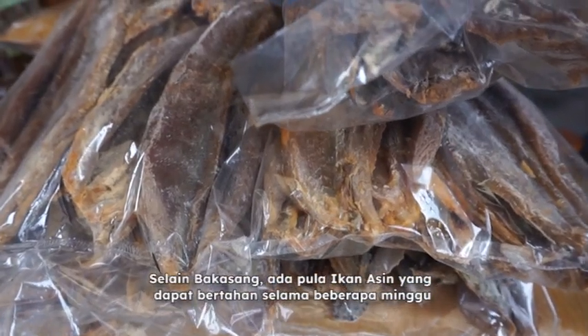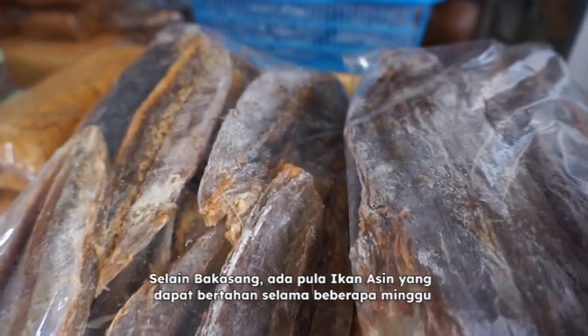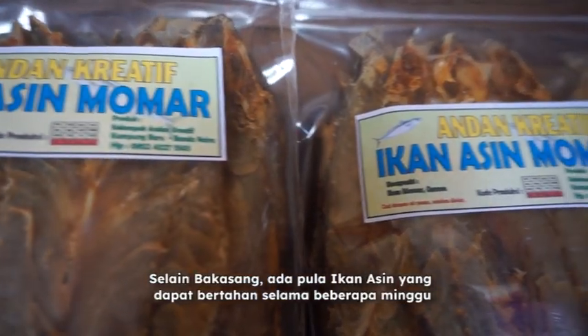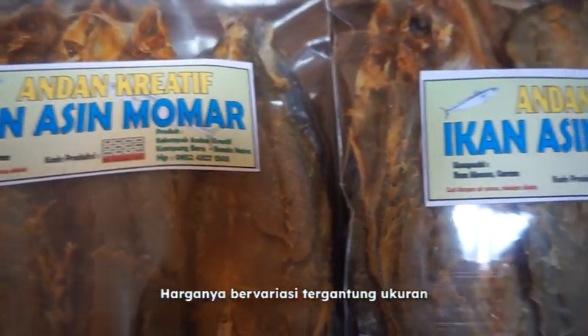Besides Bakasang, fresh tuna can also be made into salted fish that can be preserved for up to a few weeks. The prices vary depending on size.